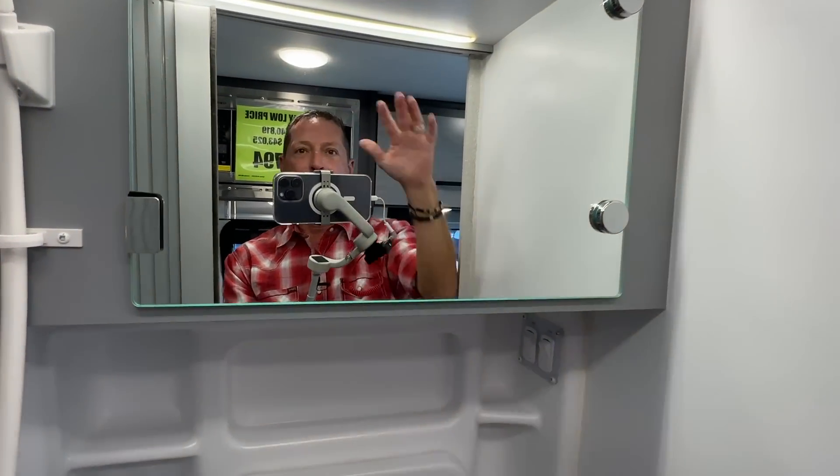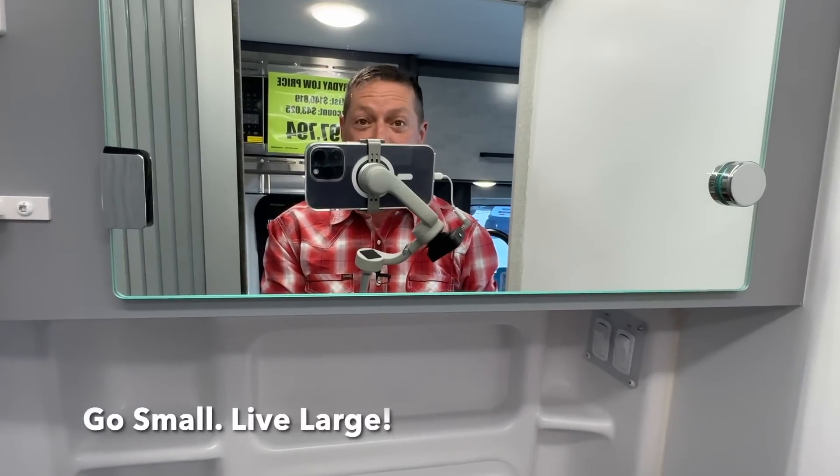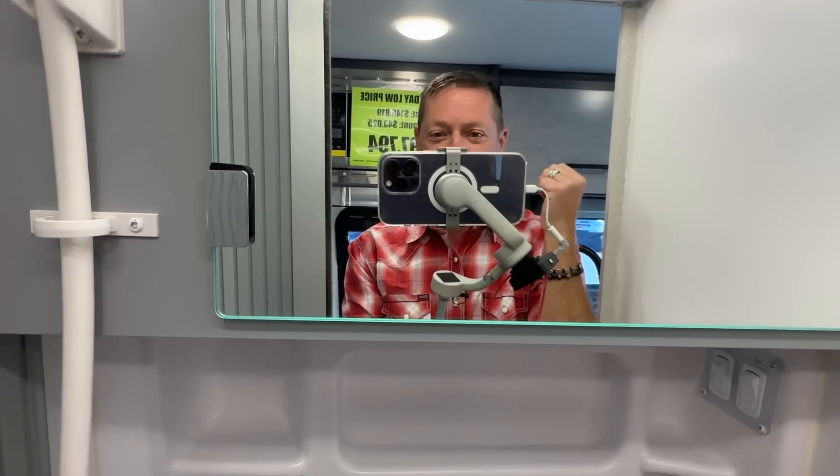If we're meeting for the first time, howdy — my name is Scott. Welcome to my YouTube channel, Go Small Live Large, all about the camper van travel experience. Give us a thumbs up if you're learning something. I really like this floor plan — what about you?